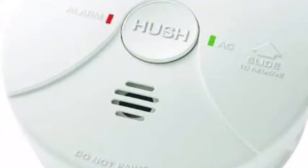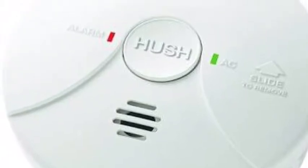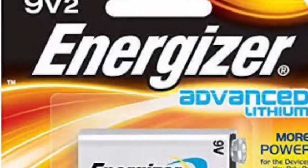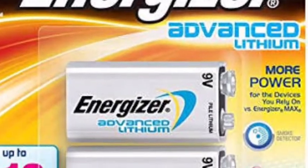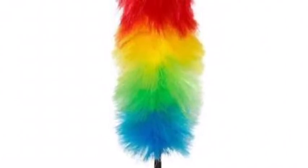Before each tenancy commences, we check the smoke detectors for compliance and correct operation. It is the tenant's responsibility to check the operation of the unit during the tenancy and replace batteries as required. Cobwebs and bugs inside the unit can set it off randomly, so it is important that you clean the unit to prevent this from occurring. This can be done with either a feather duster or a vacuum and should be completed on a regular basis.